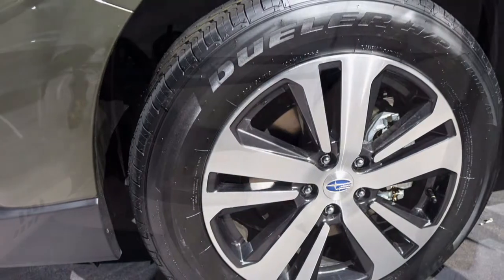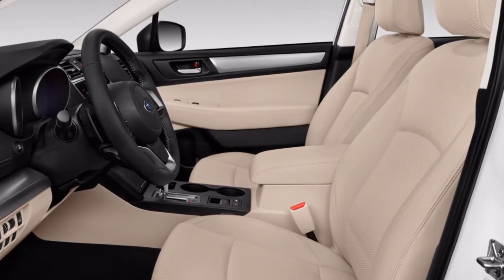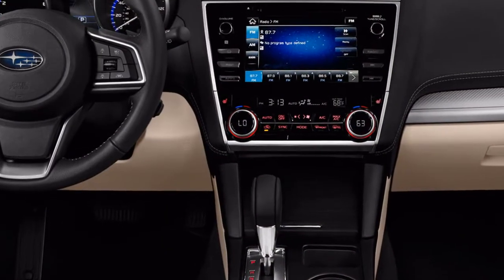Rear seat riders get tremendous space — 38.1 inches of legroom. This year, Subaru has included a single USB port in the back of the center console.